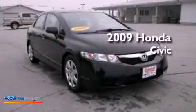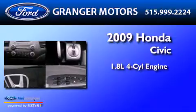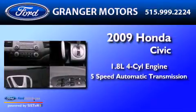This is a 2009 Honda Civic. It has a 1.8 liter four-cylinder engine and a five-speed automatic transmission.